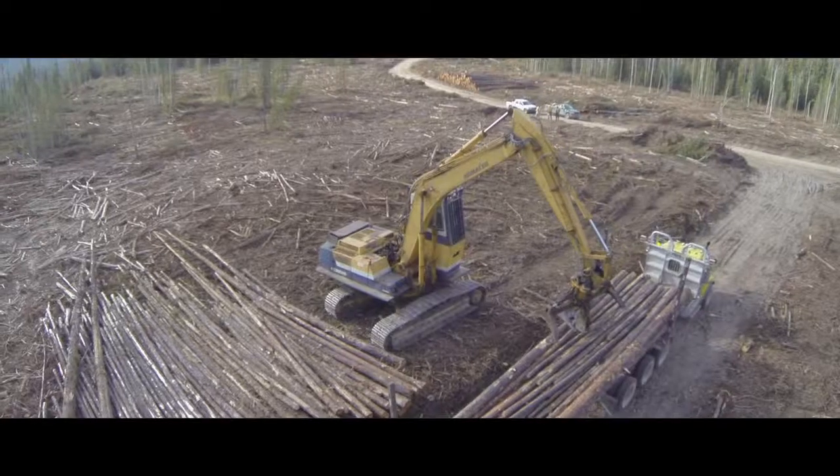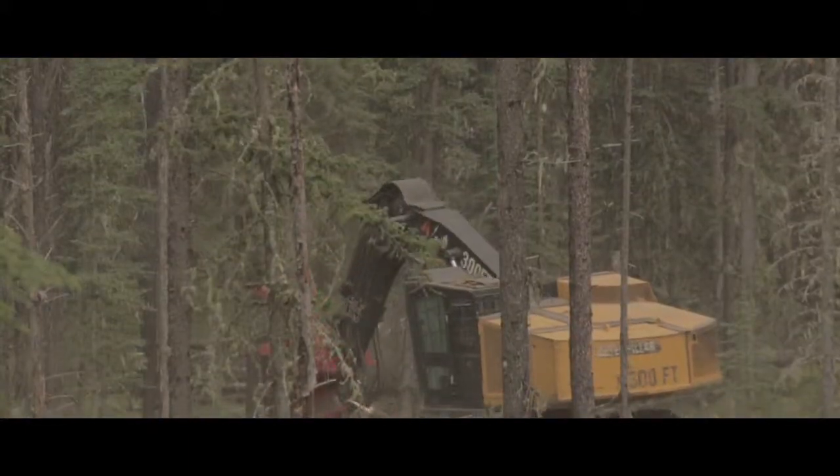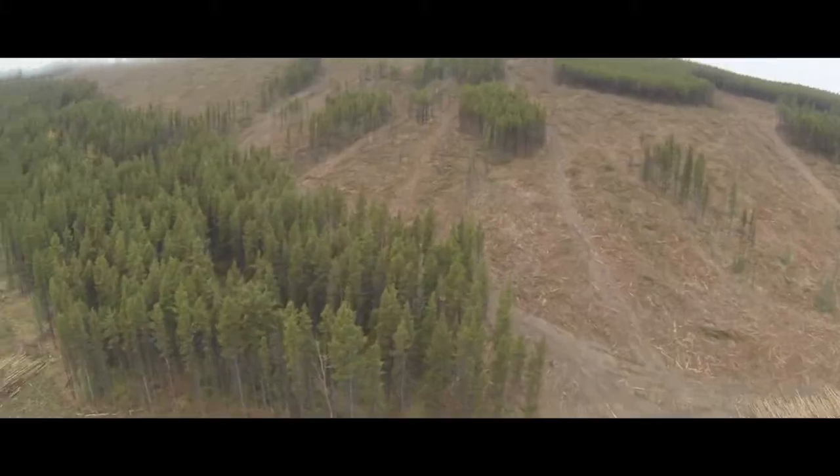By necessity, Spray Lake Sawmills builds roads in order to access and manage our forest management agreement area. As forest managers, it's our responsibility to do that in a way that minimizes our footprint on the land base.